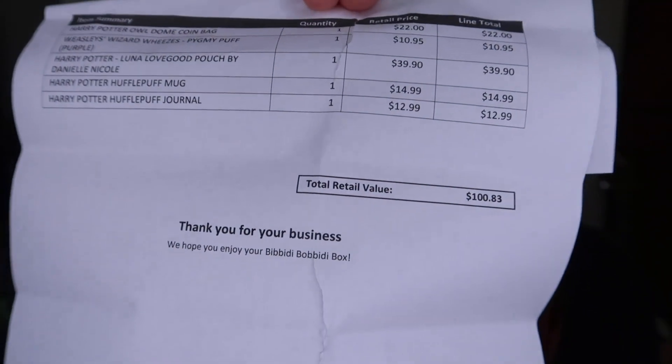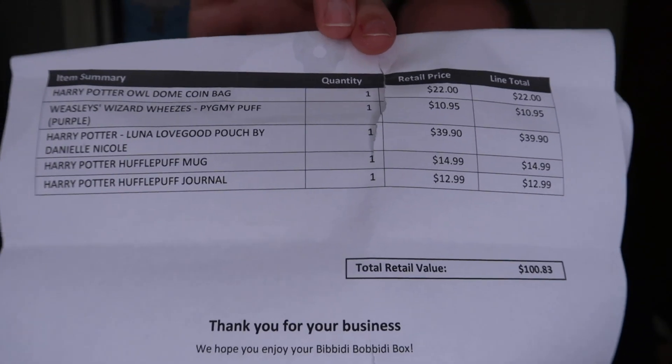Now that we've gone through our entire box, we're going to open up our little packing slip — I can't wait to see what kind of deals we got. Alohomora! The first item is the owl dome coin bag, which retailed for $22. The next one is the Weasley's Wizard Wheezes Pygmy Puff in purple, which is $10.95 — also my favorite color. The Luna Lovegood pouch by Danielle Nicole was $39.90. The Hufflepuff mug and coaster was $14.99, and the Hufflepuff journal was $12.99. So the total retail value was $100.83, which is obviously a lot more than I paid — a good $11 more.